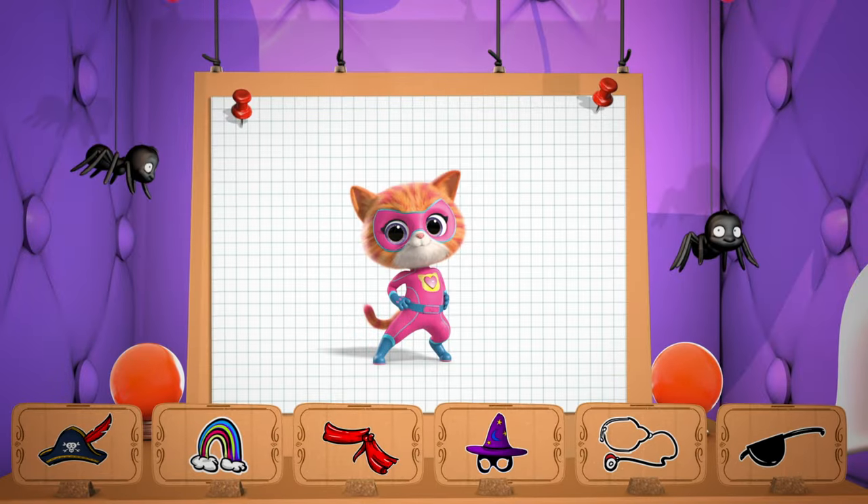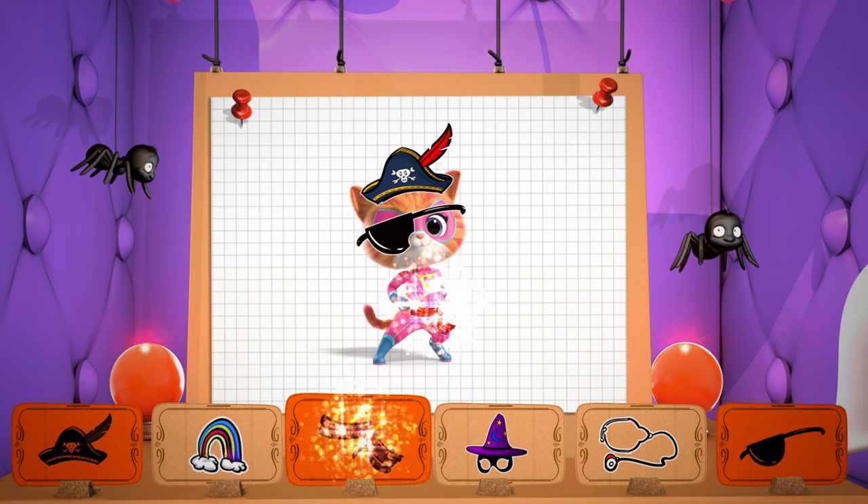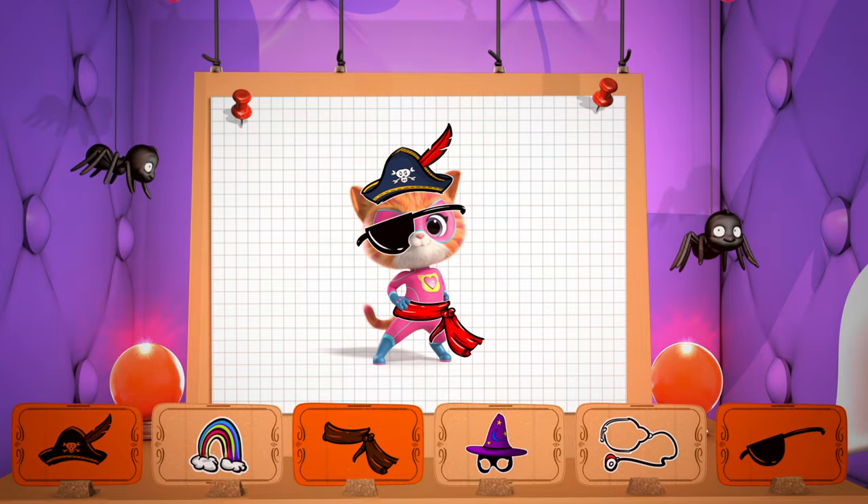Let's dress up Ginny as a pirate. What's a pirate without a hat? Just ask my friend Salty Bones. Yar! Then, an eye patch. And finally, a sash. Cat-tastic!